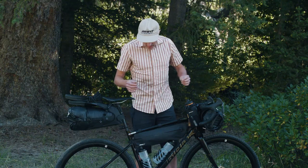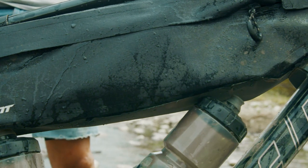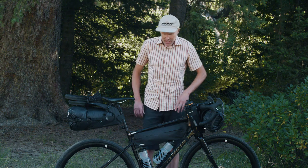It looks good on the bike and even the fabric is a big upgrade. I'm excited about that bag and it's one that I anticipate using a lot.